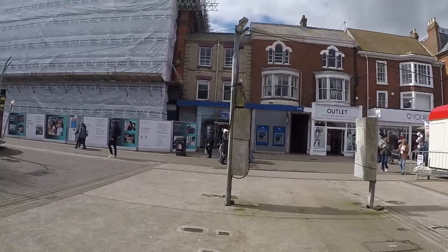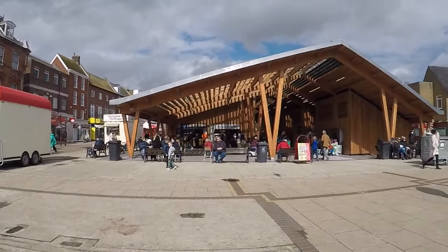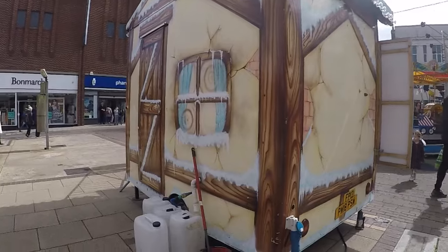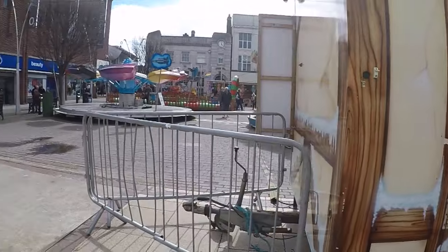Yes, we're back. Guess where we are today. It is of course Great Yarmouth and we're on the market, and we're here to see the fair. We've also got this rather fancy little building here, which is obviously some sort of food store, probably slushies.